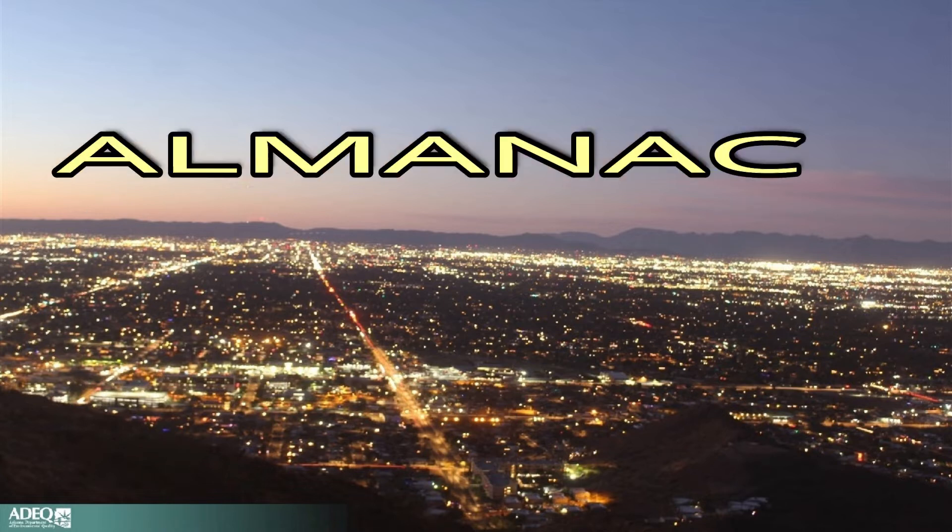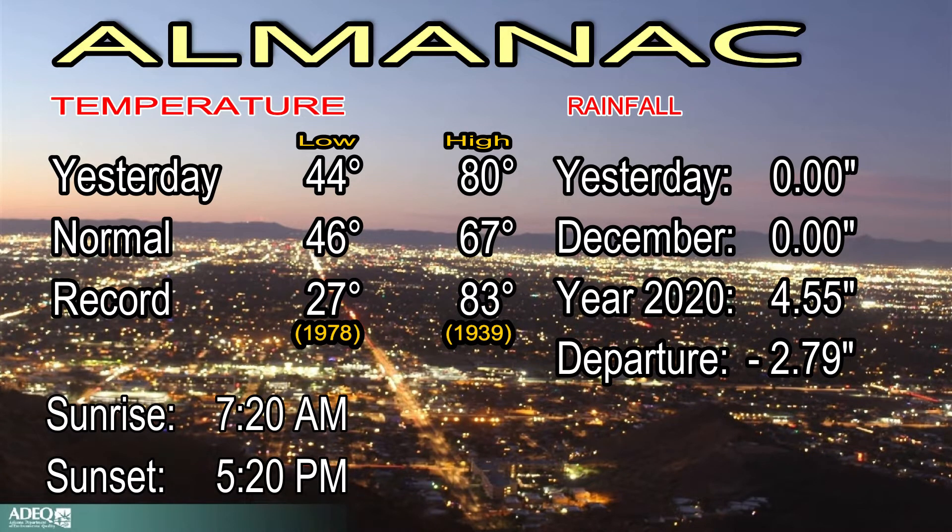Let's talk about it. Yesterday, quite a temperature variance — 80 degrees the afternoon high, 44 was the morning low. The normal high is 67, the normal low is 46.